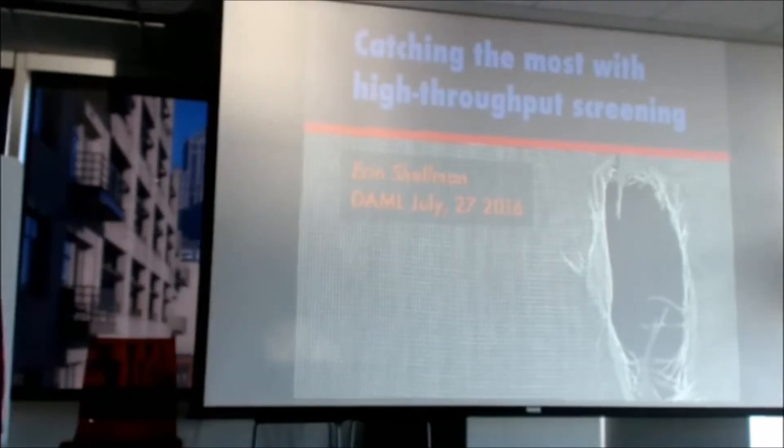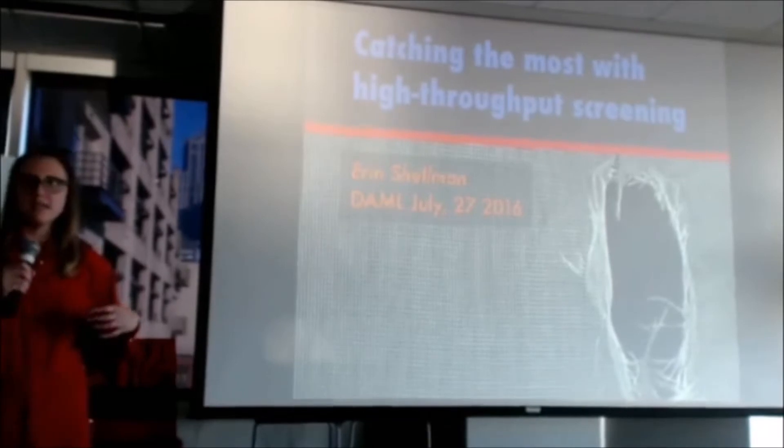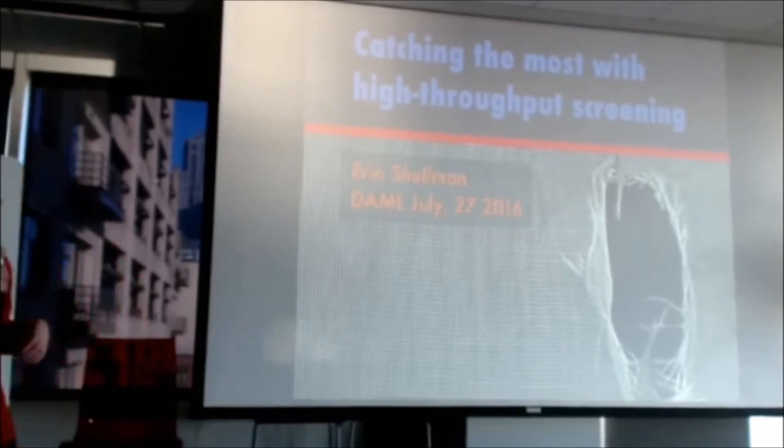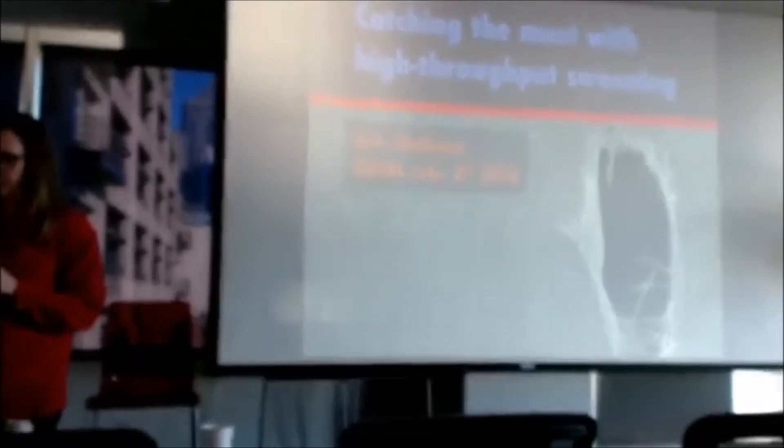I'm really happy to be a part. I'm Erin, and today I wanted to share with you a little bit about how we do testing at Zymergen, and how it compares and contrasts with what you might have done in your own jobs in terms of A/B testing.